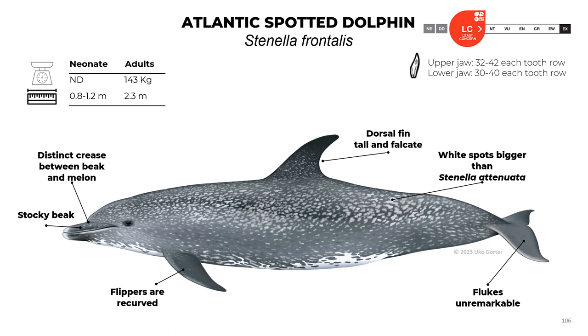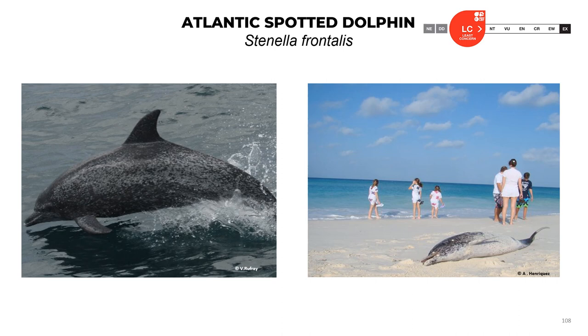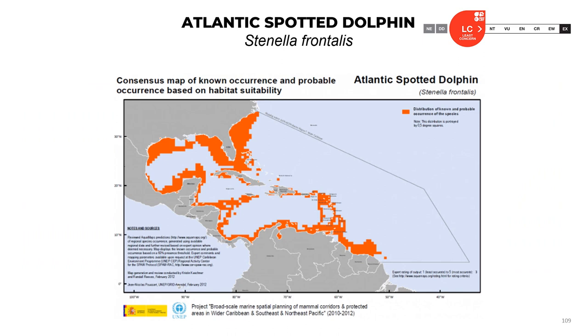The Atlantic spotted dolphin, Stenella frontalis: neonates reach 0.8 to 1.2 meters; adults reach 2.3 meters and 143 kilograms. The upper jaw has 32 to 42 teeth in each row, and the lower jaw has 30 to 40 teeth in each row. They have a distinct crease between beak and melon, a stocky beak, recurved flippers, and a tall falcate dorsal fin. They have wide spots that are bigger than Stenella attenuata, and the flukes are unremarkable. The official classification is least concern.